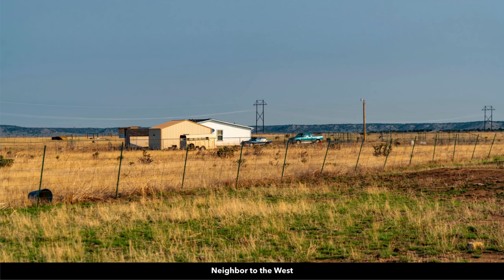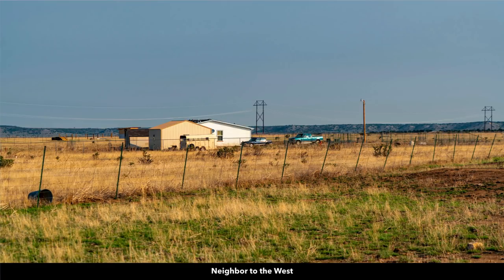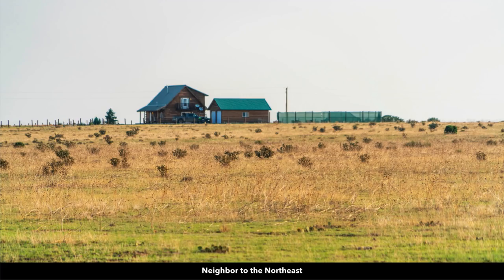Here are some photos of the nearby landowners that developed their properties to varying degrees. This is the neighbor just to the west of the property. If we go back to our interactive map, they're located right here. You can see they have a main home, some accessory buildings. They must have horses or livestock with this trailer right there. Here's a neighbor with a nice log home.